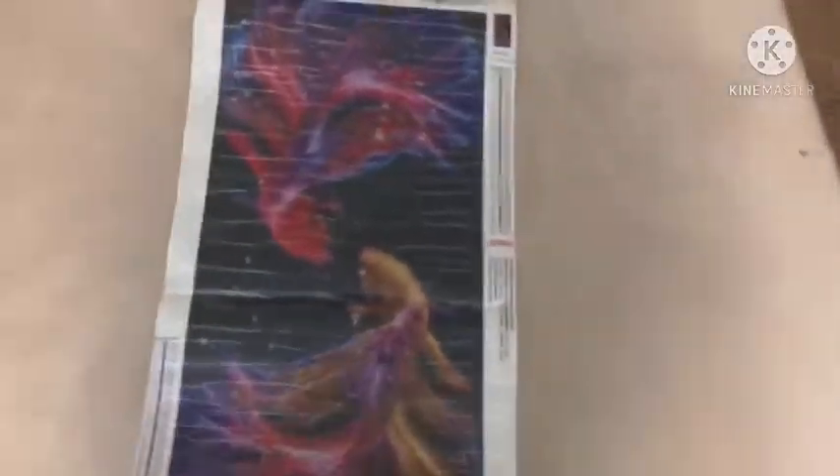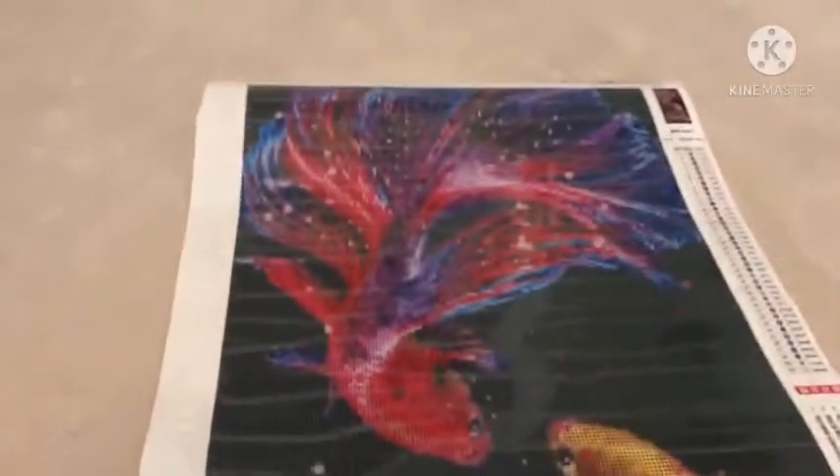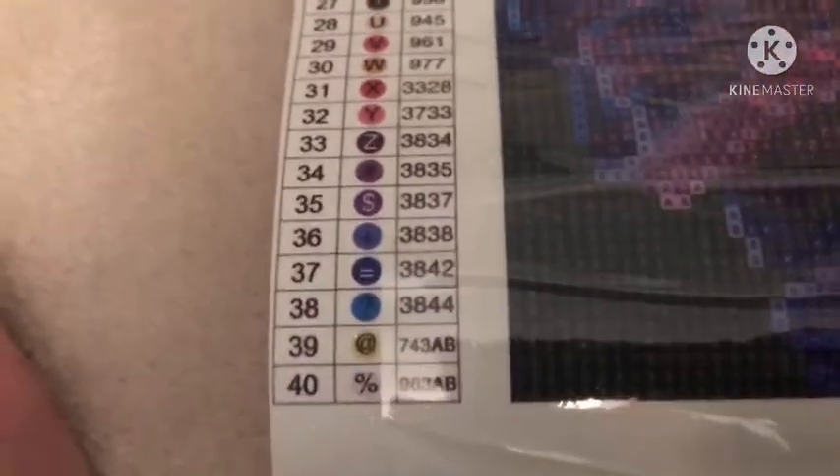Look how huge it is. I myself have a betta fish — his name is Fabio, not my choice of name. So this is a Joy Autumn painting. That's huge and I really wanna do this. Lots of 310s. Are we at all surprised? And we have two ABs.